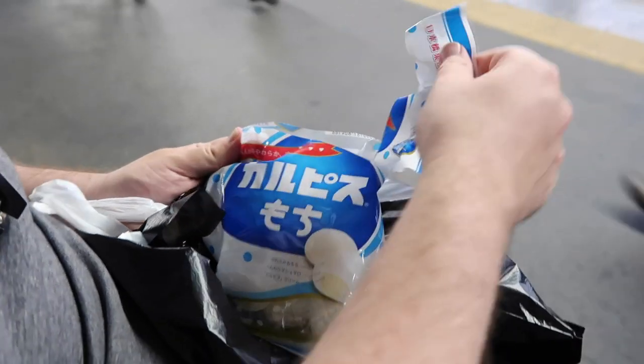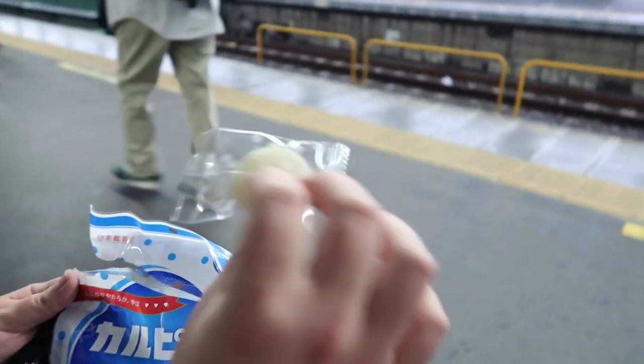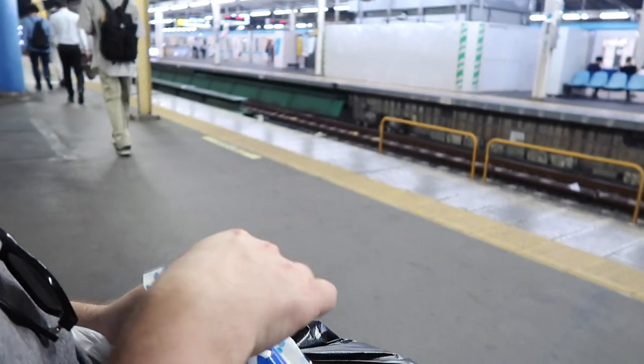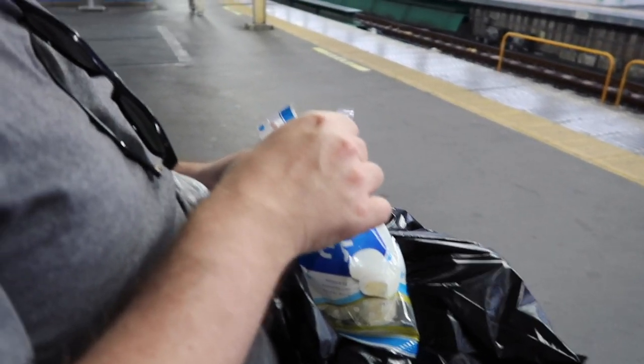These are Calpico Mochi. Trying to eat before the train comes because you can't eat on the train.